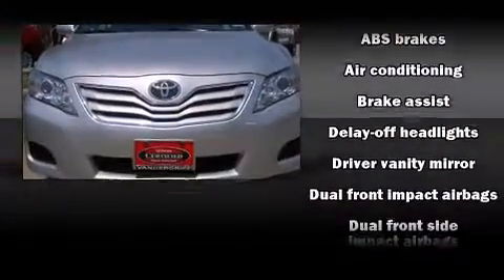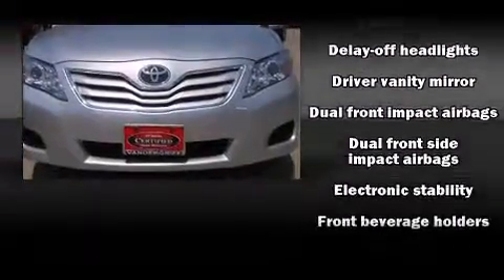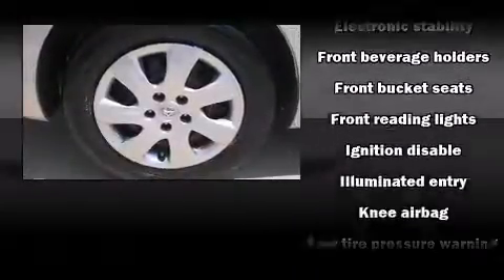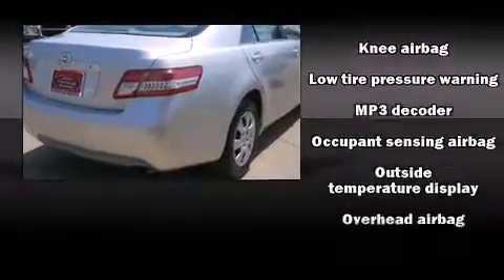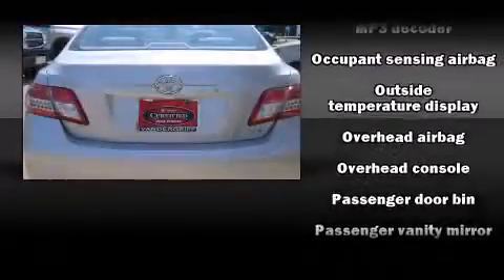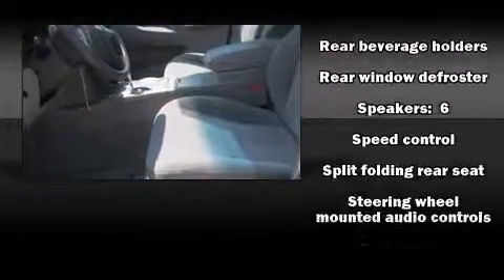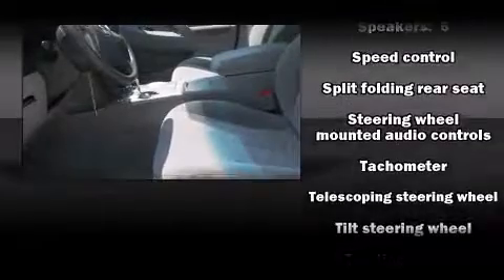Toyota also prioritized safety and security by including dual front-impact airbags with occupant-sensing airbag, front-side impact airbags, traction control, brake assist, ignition disabling, and four-wheel disc brakes with ABS. For added security, Dynamic Stability Control supplements the drivetrain.